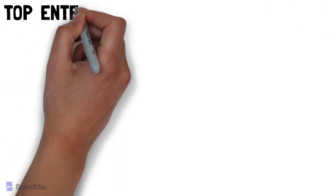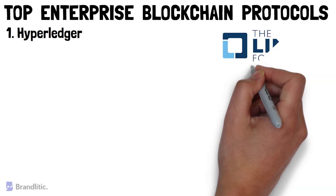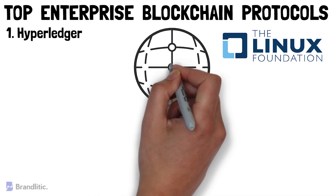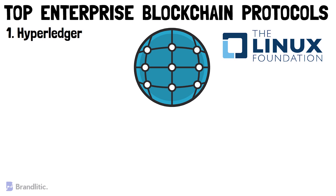Next, let's talk about the top enterprise blockchain protocols that you should know about. Number 1: Hyperledger. Hyperledger is an open-source enterprise framework managed by the Linux Foundation. It is an umbrella project which has tons of frameworks and protocols that a business can use. As it is open-source, anyone with the right expertise can contribute to the project. Hyperledger is all about permissioned blockchain.